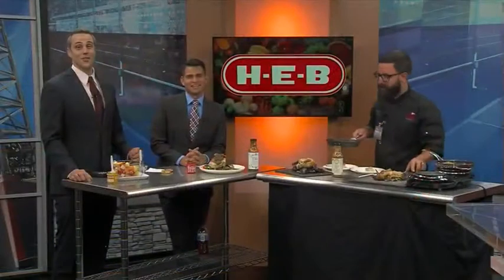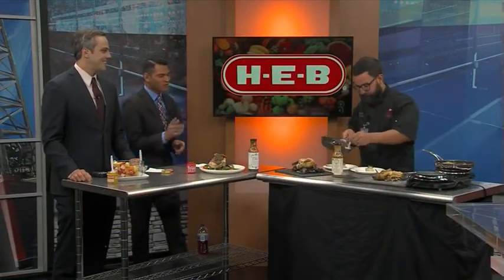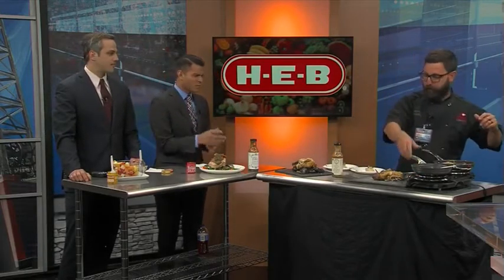Chef Steven Gonzalez with HEB is back on the show this morning. Before the break, we had some mustard sauce roasted chicken with purple potatoes. Now we're moving on to our main course.